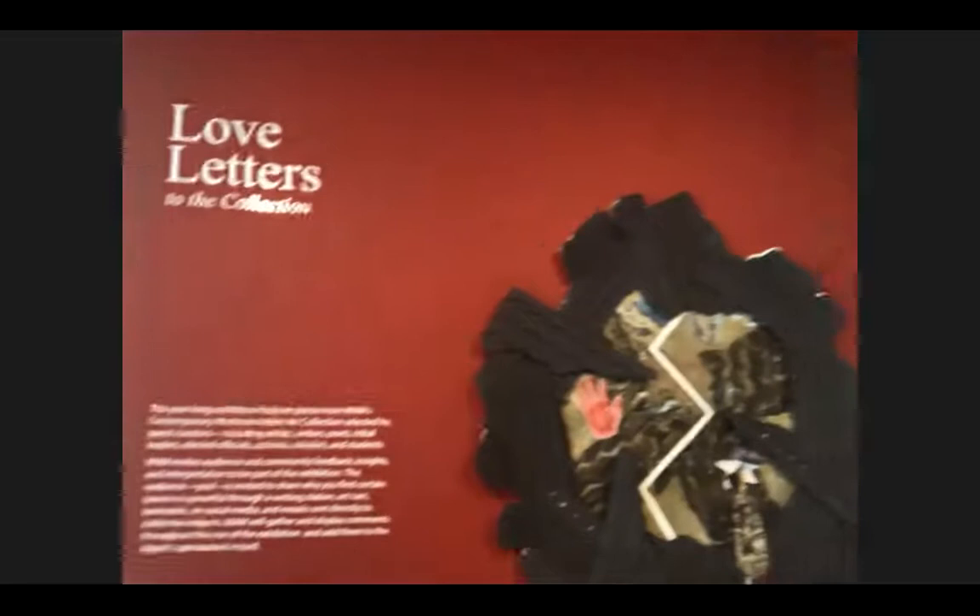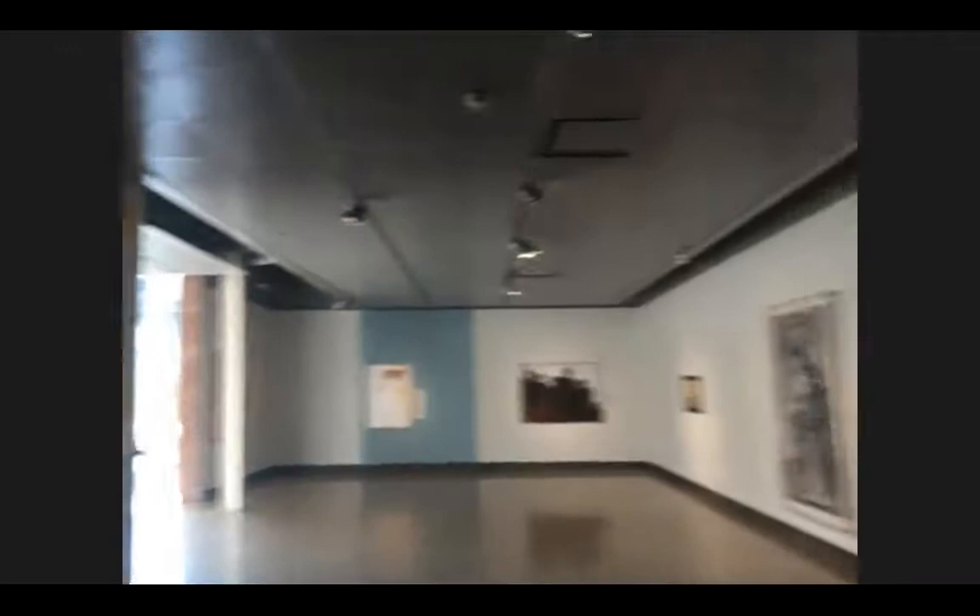We're standing here in the Linda M. Frost Contemporary American Indian Art Gallery, a gallery dedicated to always honoring and exhibiting contemporary art made by American Indian artists. This exhibition is called Love Letters to the Collection. I'm going to pick up the camera and show you a little bit about Love Letters to the Collection, giving you a long perspective shot of the entire exhibition.